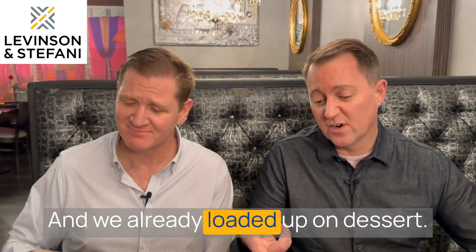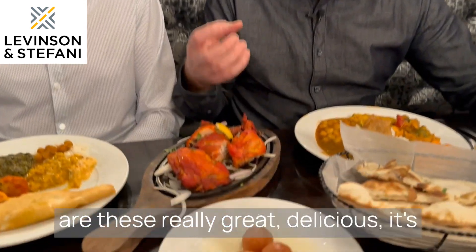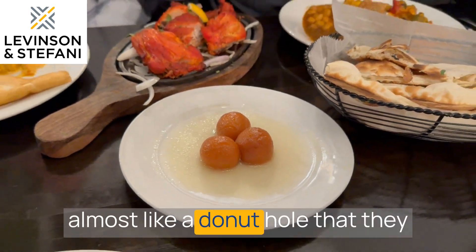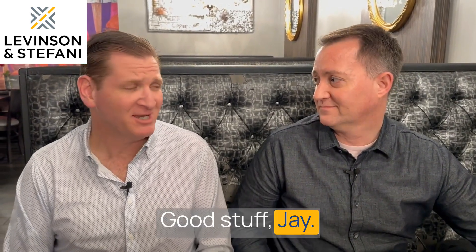And we already loaded up on dessert. They have these — I'm going to butcher this maybe — gulab jamun, which are these really great, delicious — it's almost like a donut hole that they then soak in this saffron syrup. It's really good.